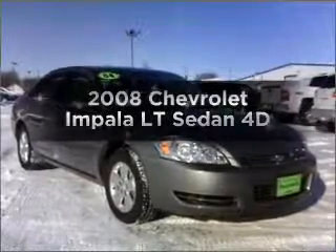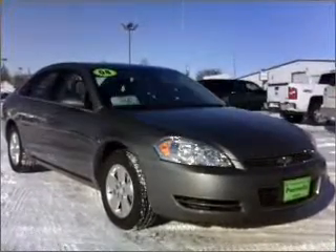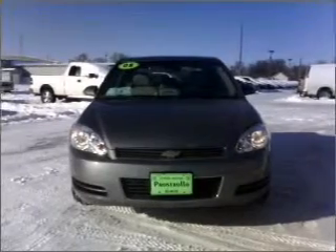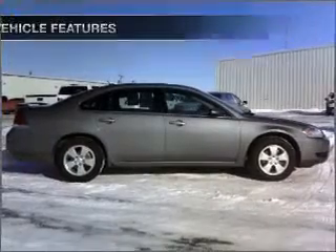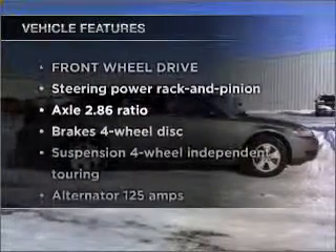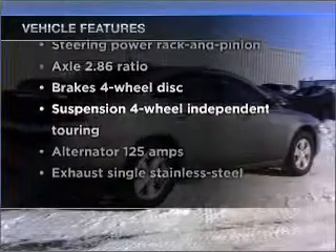Get noticed in this 2008 Chevrolet Impala. If you're looking for an automobile with great attributes, look no further. With a reliable engine connected to a smooth shifting automatic transmission, and with these notable features, you won't want to miss out on the opportunity to own this amazing vehicle.